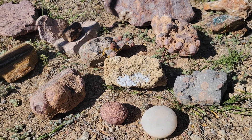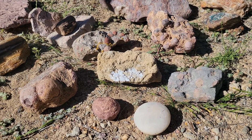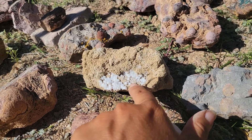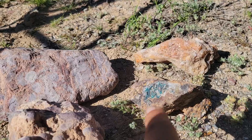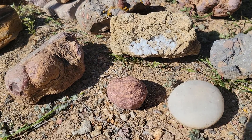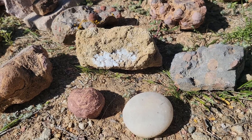Hey everybody, just for fun I thought we'd talk about bubbly rocks today. What am I talking about? Well, if you ever find a rock and it has sort of these ball-shaped minerals or shapes to them and you're wondering what could that be, today I'm going to show you a couple of possibilities. Sometimes it's related to fossils and sometimes it's not. So let's take a look at some of the ones that I have here.